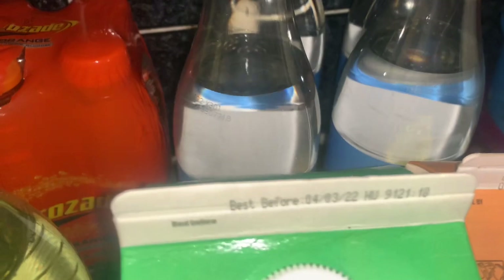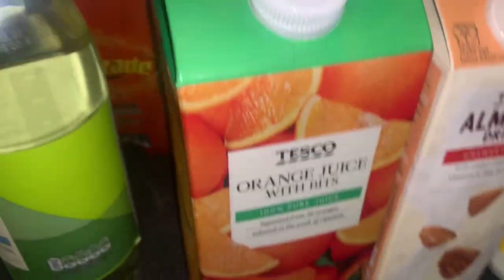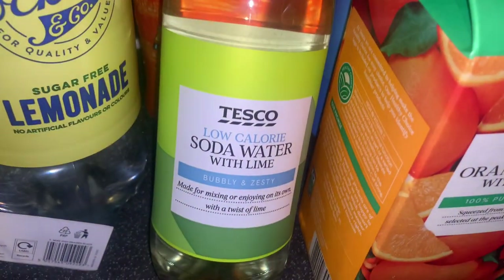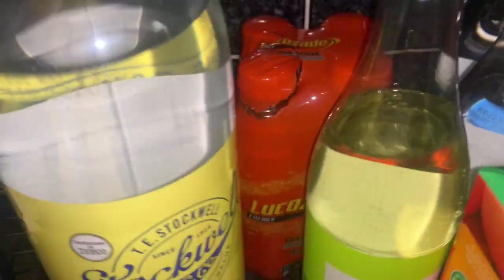Loads of soda waters — I've really gotten into soda water and elderflower now. Some almond milk, orange juice with the bits which is just the best, a soda water with lime, Lucozade — especially love the orange one — and then two bottles of lemonade. That's all our drinks.